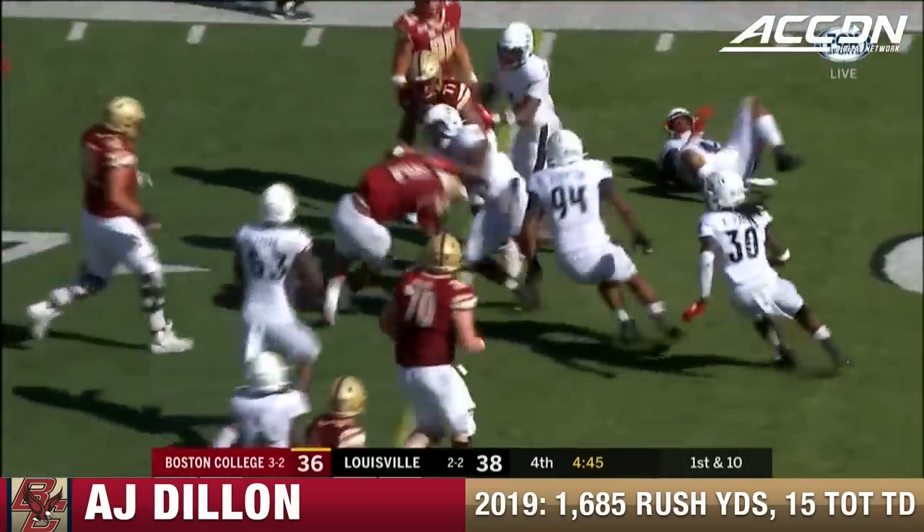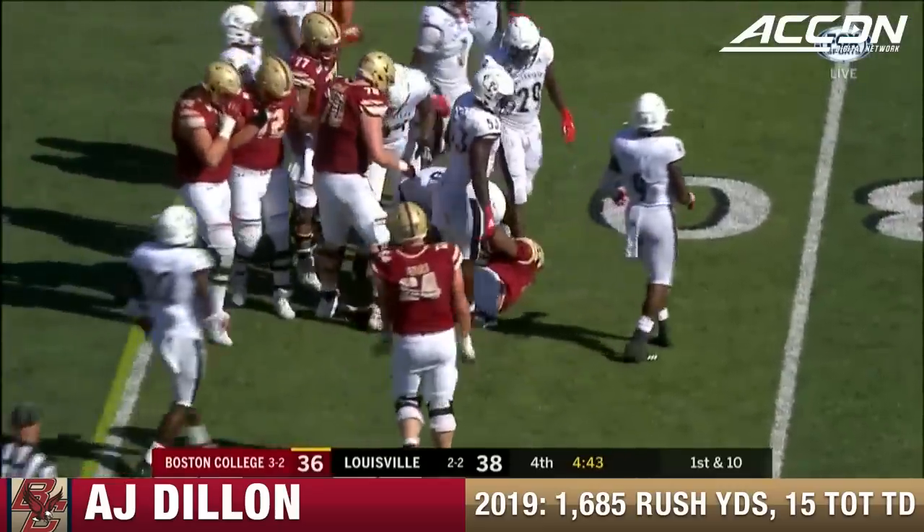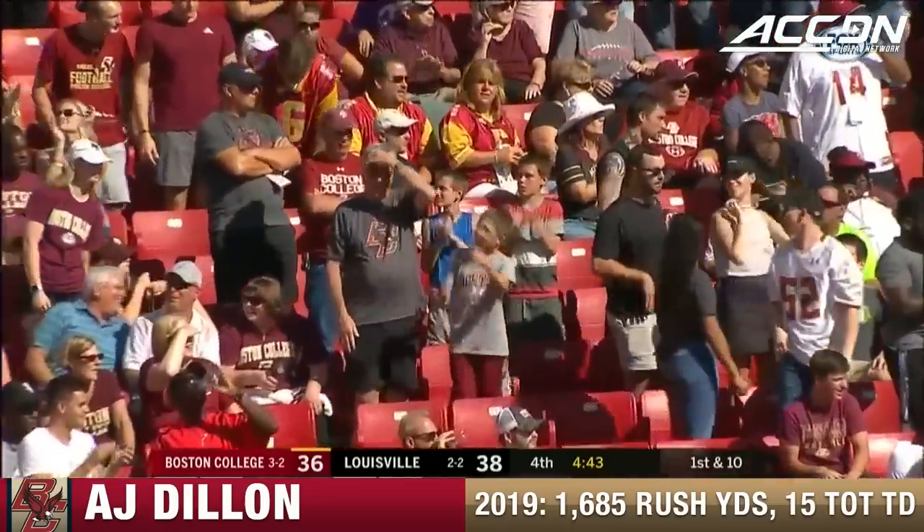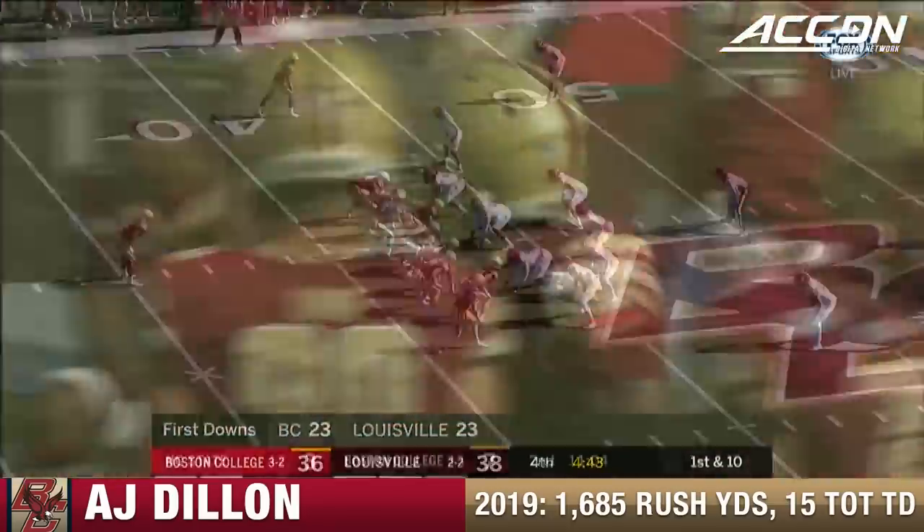And here comes Dillon — A.J. Dillon — 10 or more yards on that run. Back to back first downs for Boston College. Give A.J. Dillon 12 yards on the rumble. Because of the nagging injury...